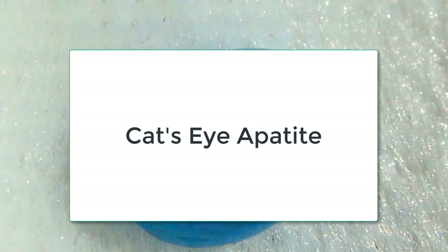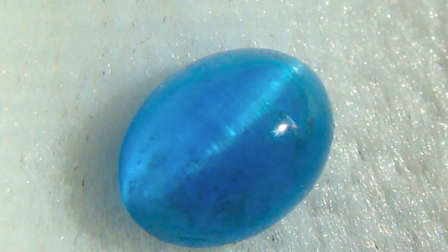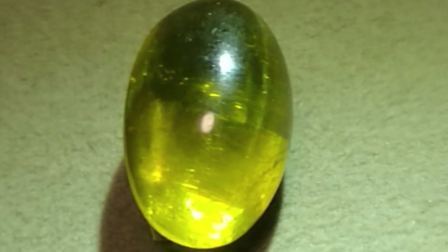Cat's eye apatites, or the cat's eye effect, occurs in blue and green apatite from Sri Lanka and Myanmar. Yellow cat's eye apatite exists in Tanzania and Sri Lanka. Exceptional cat's eye apatite specimens exist in Tanzania.